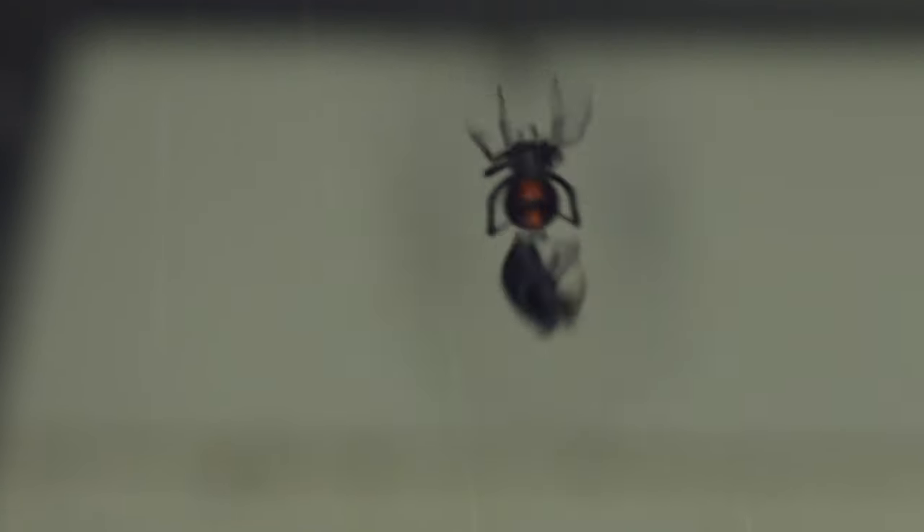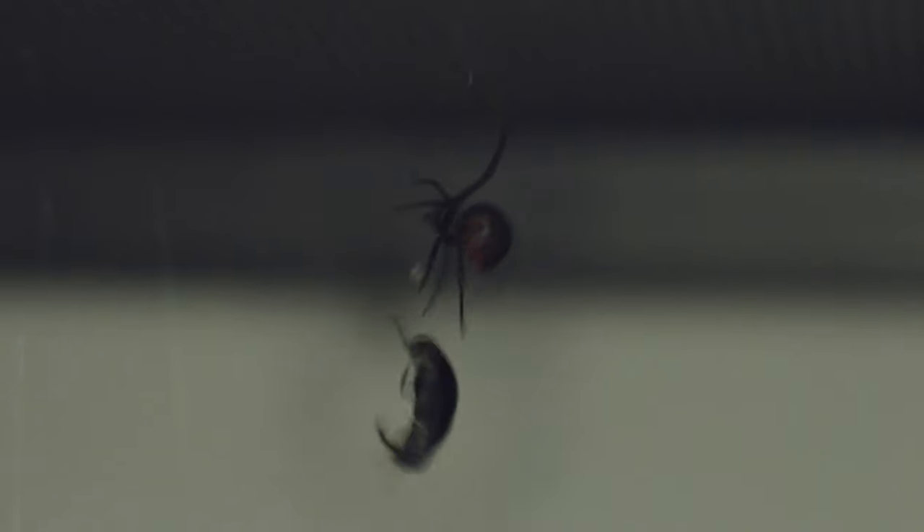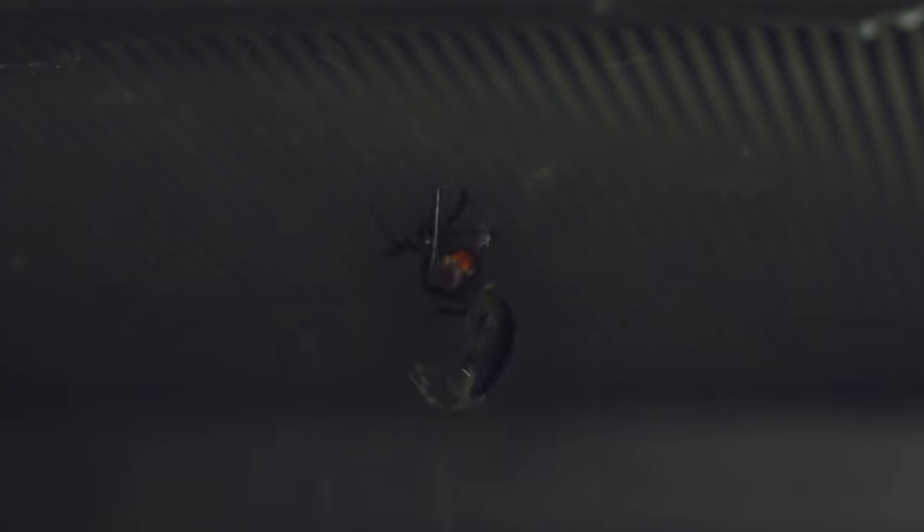Long, long ago all spiders looked the same. Some were nice to the other animals and others were evil and wanted to hurt and eat them. There was one evil spider who had a magic spirit which allowed her to change into any animal she wanted. She would change and trick other animals into being her friend by being nice to them. Once she had gained their trust and the animals had their backs turned, she would transform back into the evil spider then trap and eat them.